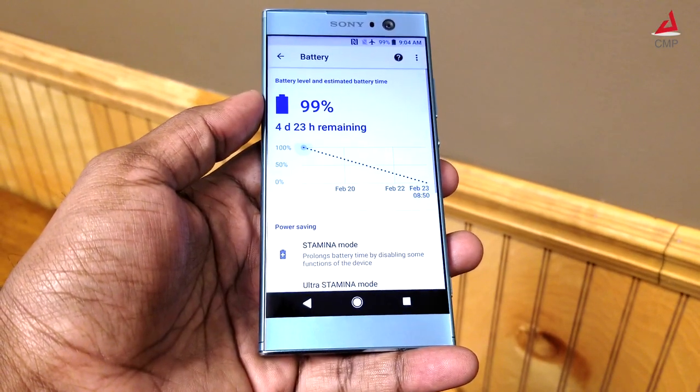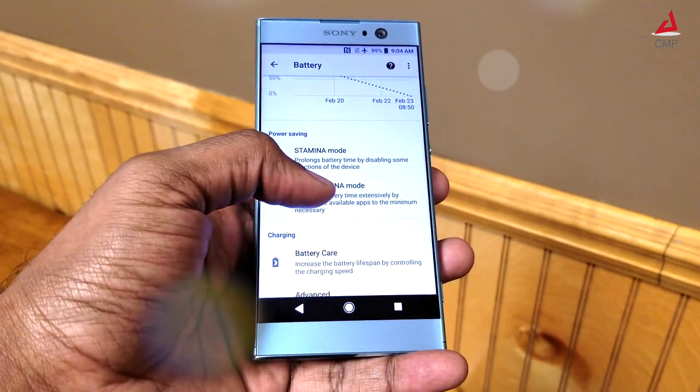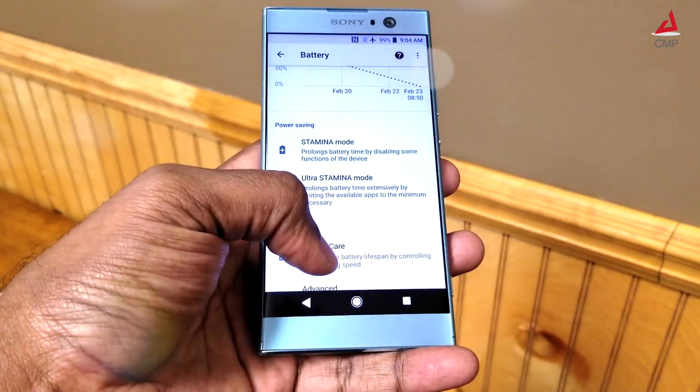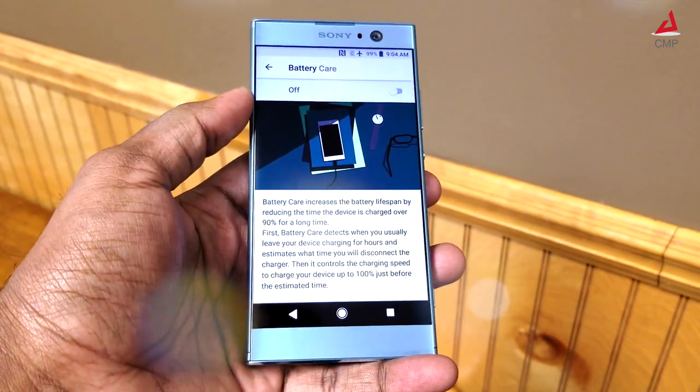This is powered by a 3300 mAh battery which is plenty for its display size. This gets enhanced further with extreme power saving options and quick charge. There is also a dedicated battery care option which helps to increase the lifespan of the battery.